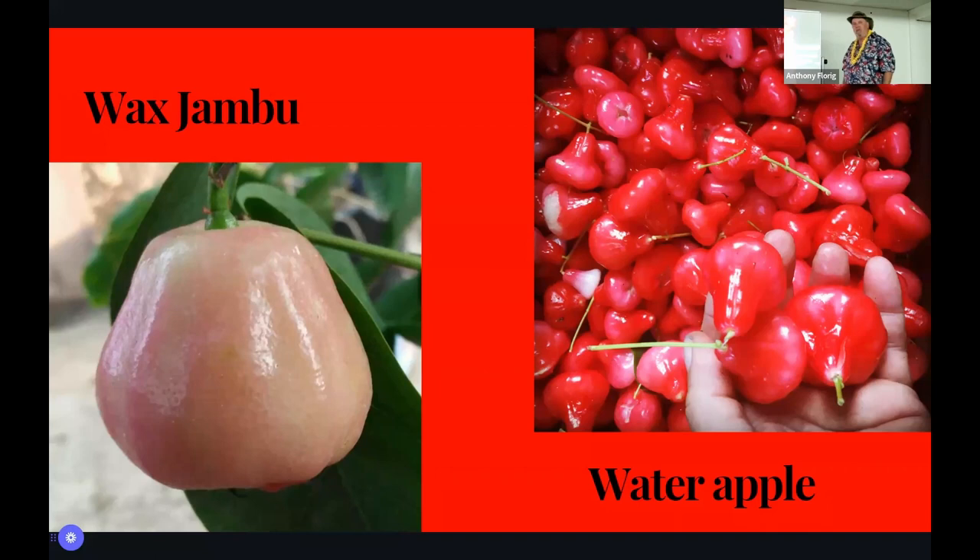Getting used to researching the Latin names when you want to know about a fruit is really helpful to see what's related — you can sometimes use related species as a rootstock. On some of these garcinias we'll graft Garcinia picoa to different rootstocks like gorka or yellow mangosteen, which is Garcinia xanthochimus. There are a lot of trees of yellow mangosteen all over the state and we use that as a rootstock for some of the rarer ones.